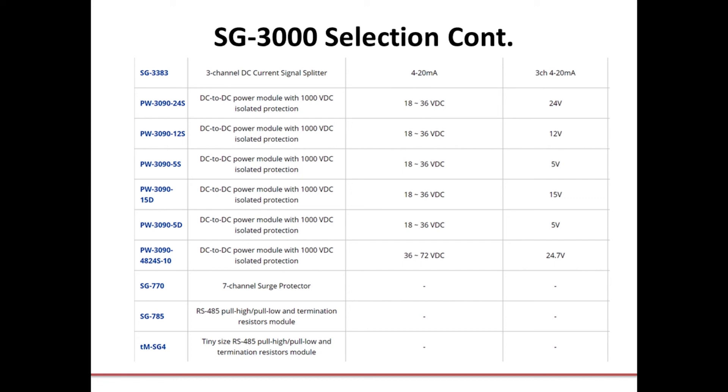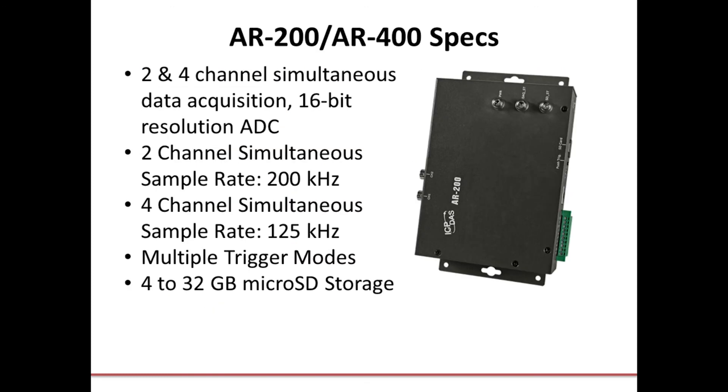I also mentioned our AR200 and AR400 accelerometer data logger modules. The AR200 and AR400 are a range of high-performance dynamic signal acquisition modules designed specifically for vibration monitoring and analysis. The maximum simultaneous sampling rate for each channel on the AR200 and AR400 is up to 200 kHz and 125 kHz respectively — that's 200 kHz on the 2-channel version and 125 kHz simultaneous sample rate on the 4-channel version, and that's per channel.